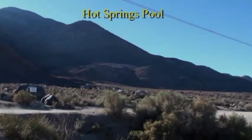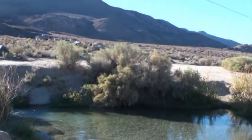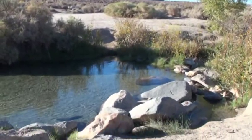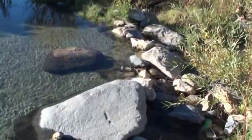This is Keough Hot Springs where we come every night to go bathing in hot water at Jacuzzi temperature, enjoying the sandy soil, listening to waterfalls, and seeing stars.